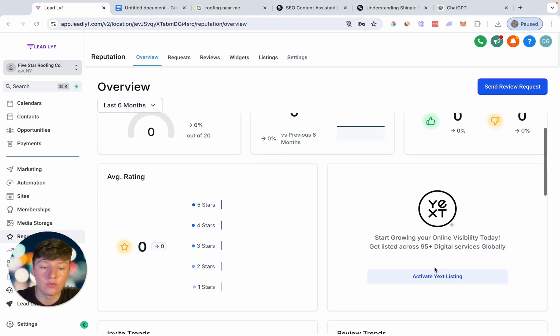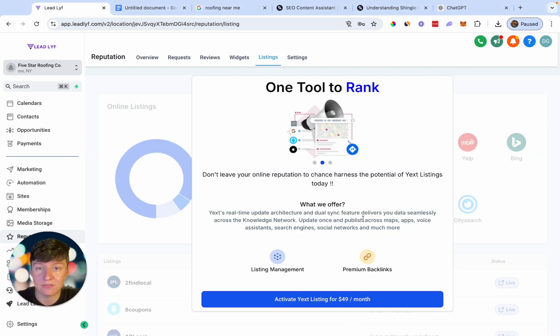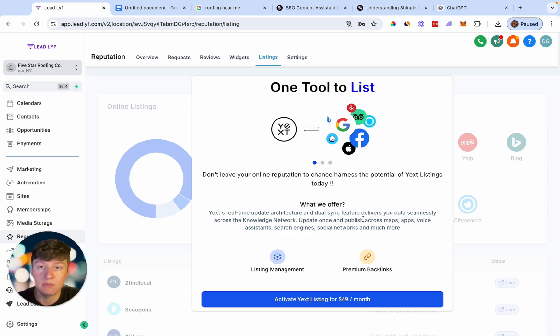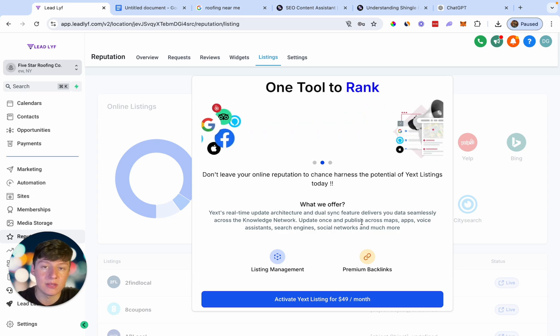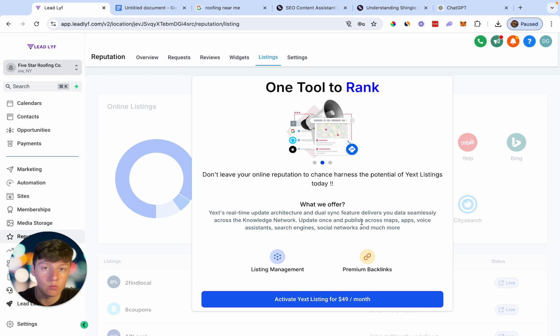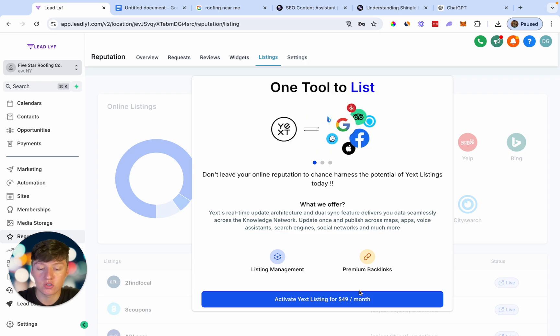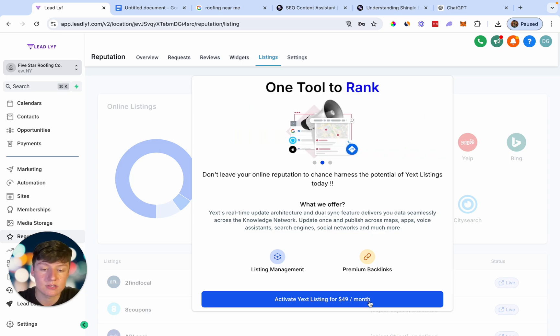And then one final thing — if you go over here to where it says activate Yext listing, this right here will get your business listed on multiple different platforms and will also make sure that your information is correct and consistent online. So your business name, email, phone number, website — all that information is all synced up and correct. The more places that you're listed, the more you're going to get rewarded and the more people are going to be able to find you. So if you want to activate this, it will cost you like 20 bucks, but with your white label version of Go High Level, we can actually resell this for however much we want. Right now I'm charging $49 a month, so if my clients wanted to activate this they would pay that fee, I would be charged 20 bucks, and I can pocket the difference.